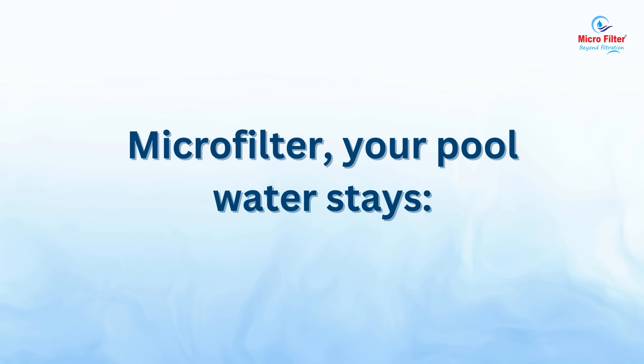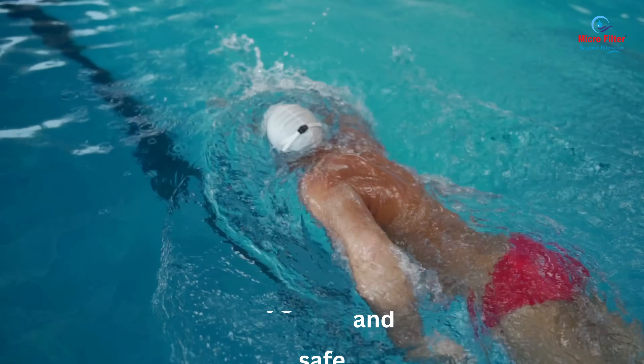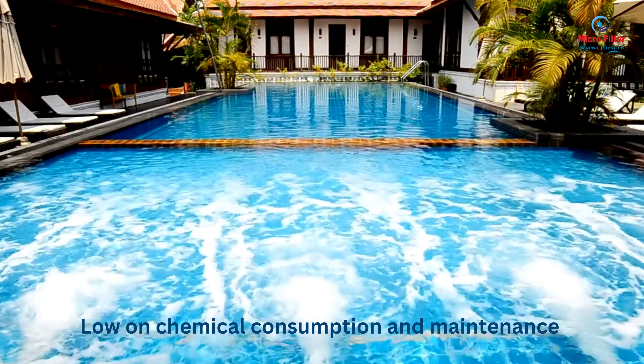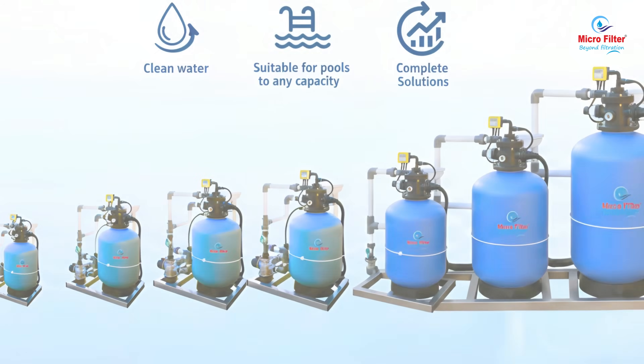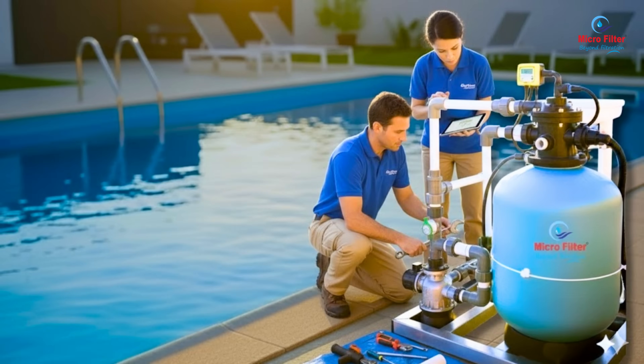With Microfilter, your pool water stays clear and well circulated, hygienic and safe, and low on chemical consumption and maintenance needs. Available in sizes from 0.5 horsepower to 5 horsepower. Easy to install and maintain.